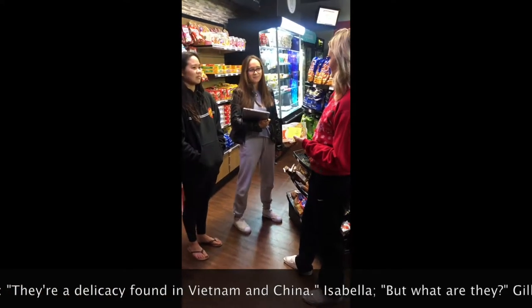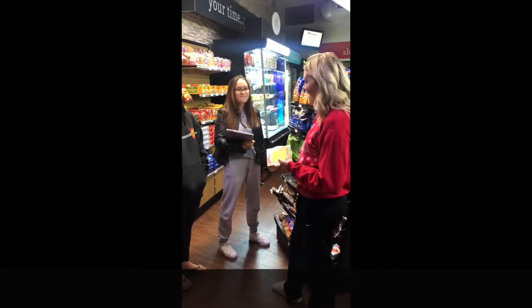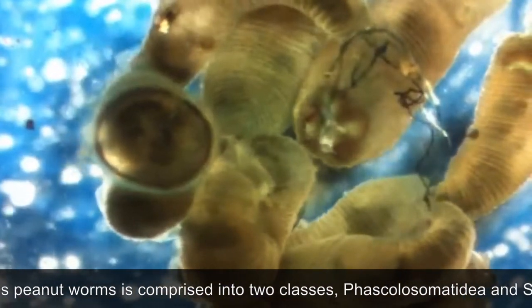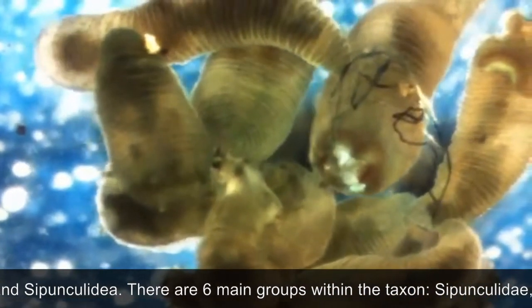They're a delicacy found in Vietnam and Texas. Well, the phylum Cypuncula, commonly known as peanut worms, is comprised of two classes: Phascolosomatidae and Cypunculaidae. There are six main groups within the taxon.